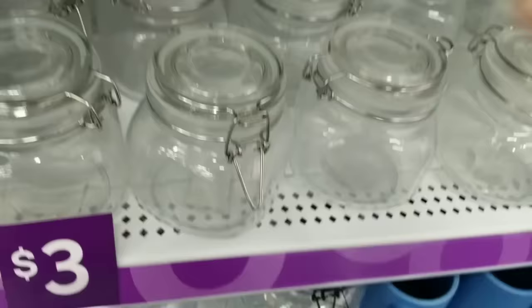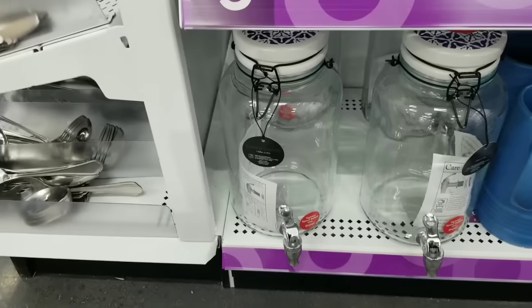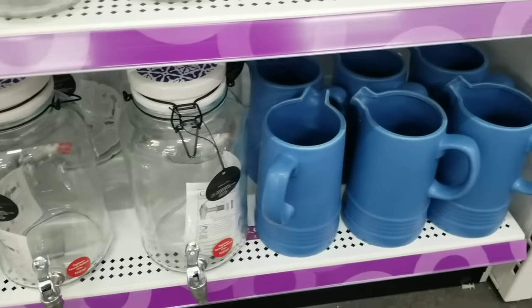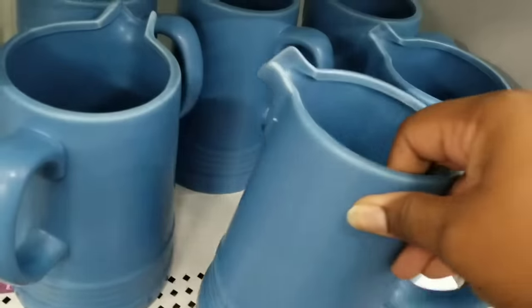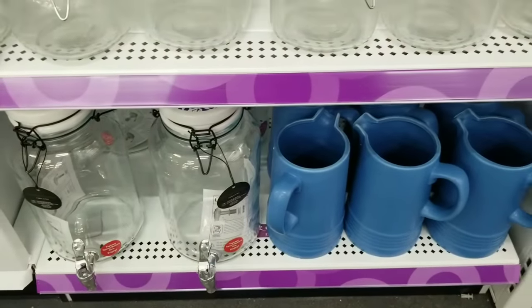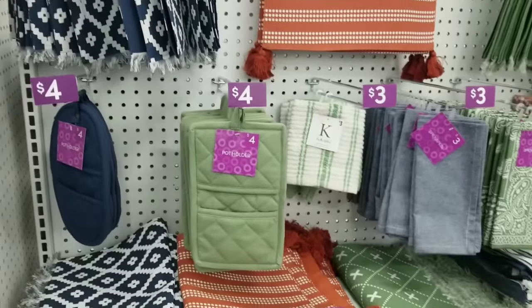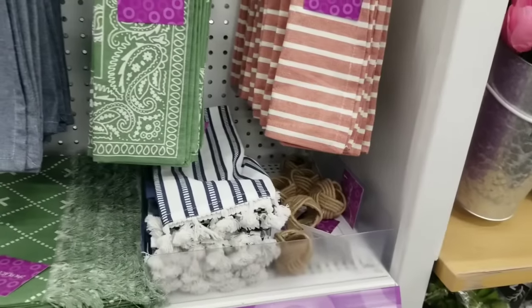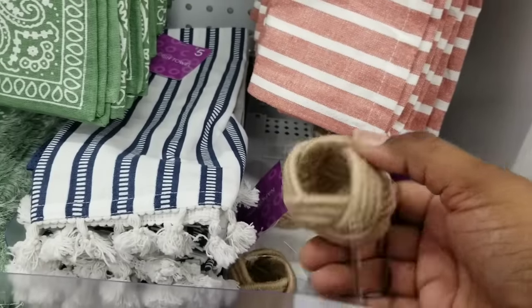We've seen something similar at Dollar Tree, but they are larger here and three dollars. And look at this glass drink dispenser — I love this pitcher. How spring does it look? There's also a ceramic one for eight dollars — a higher-end item, but I could definitely see putting a floral arrangement in it. For kitchenware they also have table runners, placemats, pot holders. I really love these napkin rings — they give me such nautical, natural vibes.